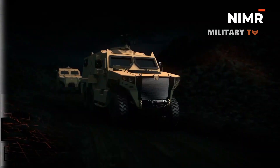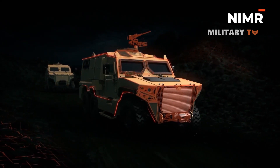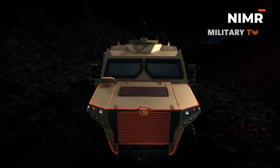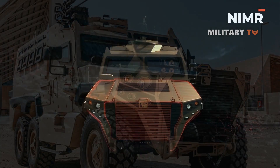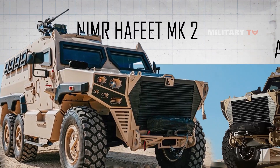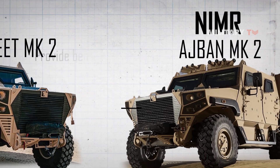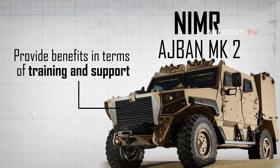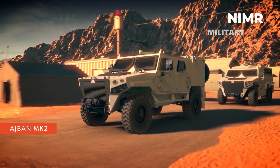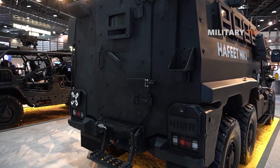The Hafeet 6x6 MK2 is a multipurpose tactical and armored vehicle manufactured by Neymar. The vehicle is designed to provide a high level of protection against ballistic and mine threats, and has been tailored to meet the needs of military and security forces. The Hafeet MK2 has been designed with a high degree of commonality with the Ajben MK2 4x4 armored vehicle, which can provide benefits in terms of training and support, suggesting the two vehicles share similar features and capabilities.